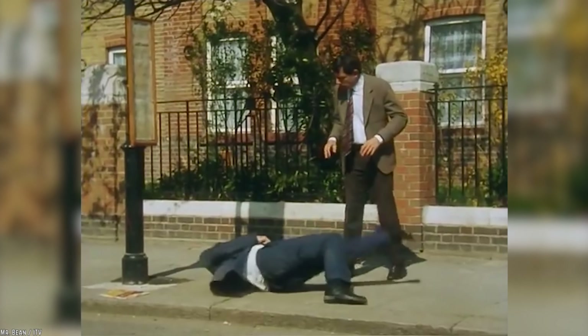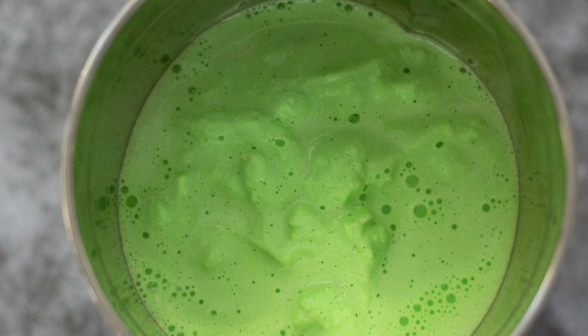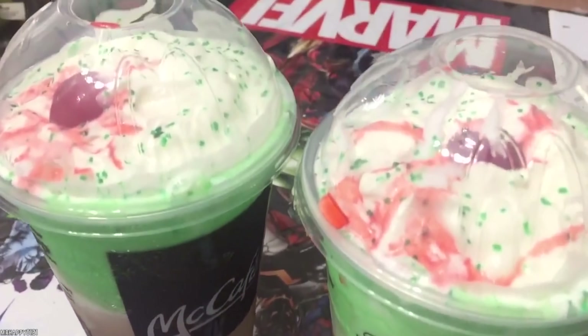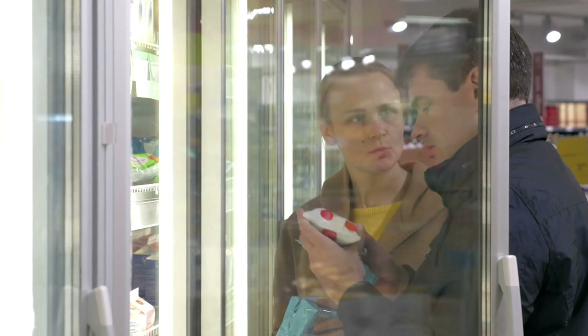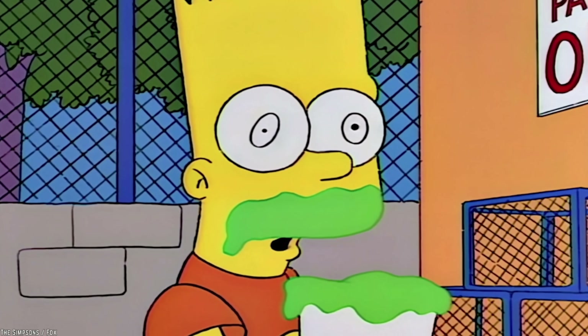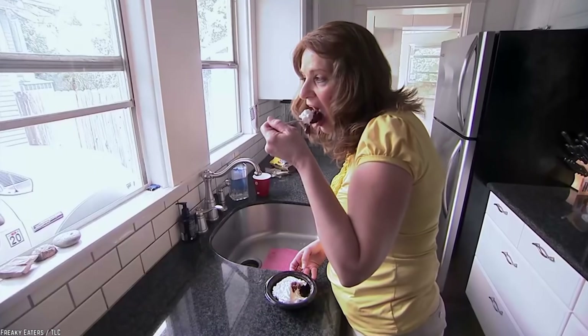The Shamrock Shake gets most of its calories from the sugar and carbs, which in such large amounts per serving is quite detrimental to your well-being. The actual ingredients are quite simple: vanilla ice cream, whipped cream, and Shamrock Shake Syrup, which is where the beverage gets its green color. Most adults should ideally limit their daily sugar intake to about 24 to 36 grams per day, but just one serving of the Shamrock Shake and you've already crossed your daily limit twofold or even threefold.